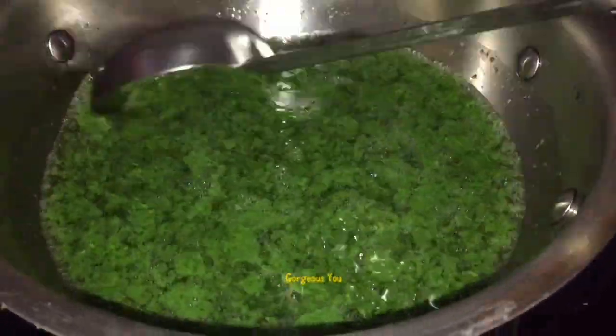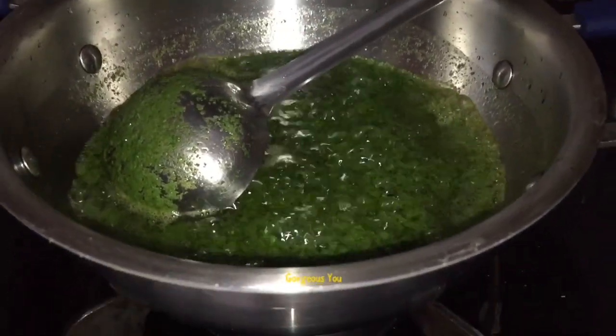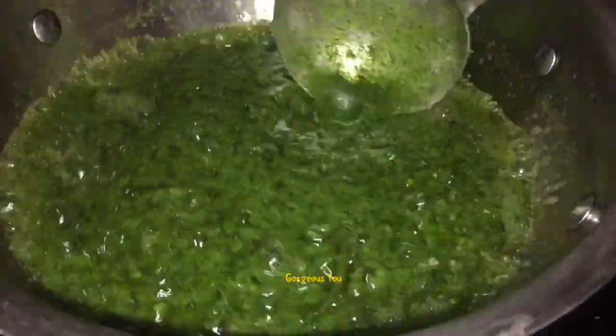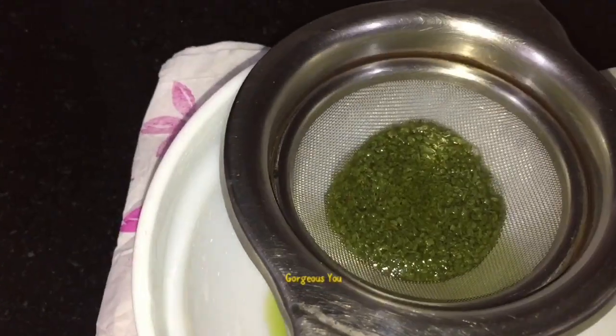The oil will be ready when the coconut oil turns dark green in color. As you can see, our oil has turned dark green in color — this shows it is ready. Strain it and store this oil in a glass bottle for up to a month.